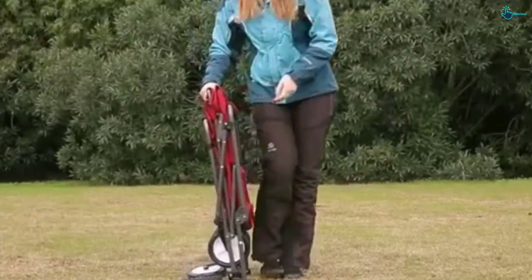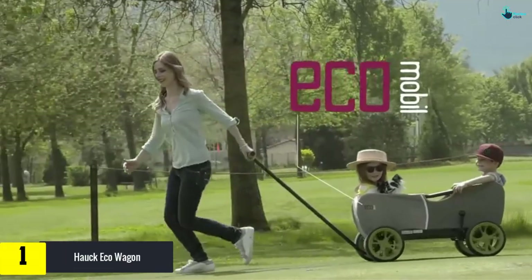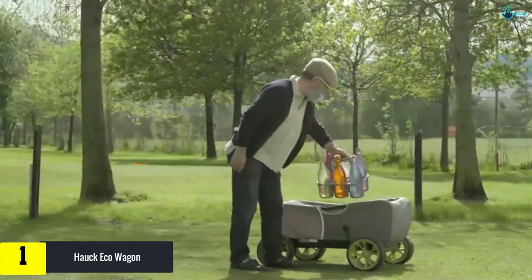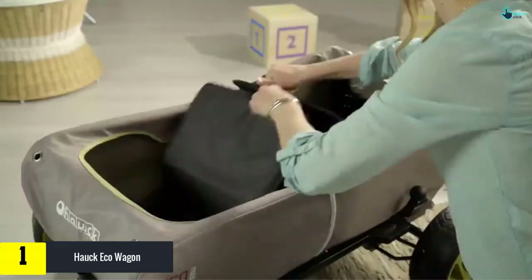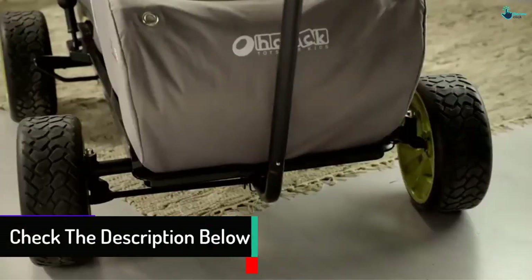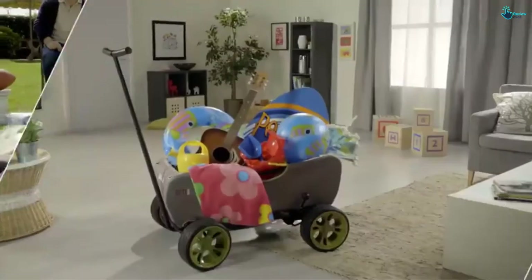Finally, at number one, we have the Hawk Eco Wagon. If you're looking for a versatile wagon, this is definitely the one to consider. The steel tube frame is easily foldable, and the fabric can be easily washed, so you don't need elaborate cleaning measures. The seats are cushioned, and it can fit up to two kids. When not in use, it folds up to occupy very little space. This versatility is what makes it such a great option for folding wagons for kids.